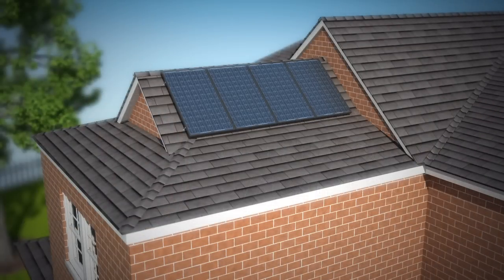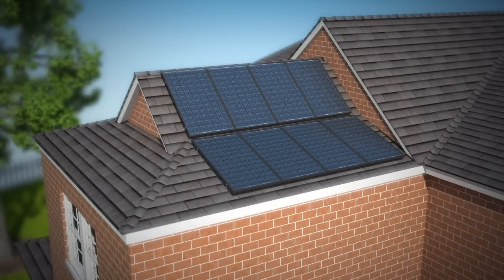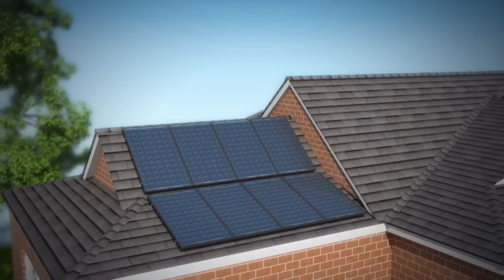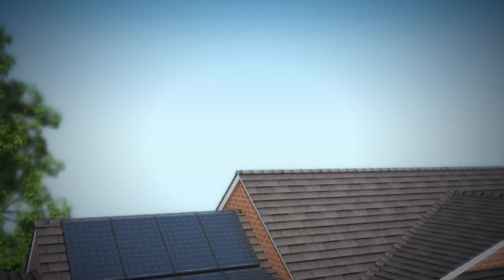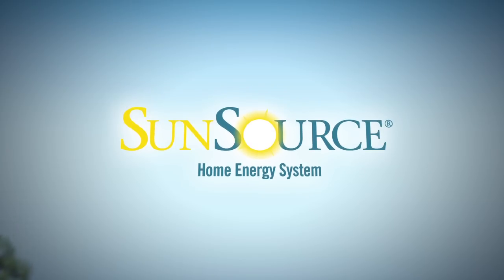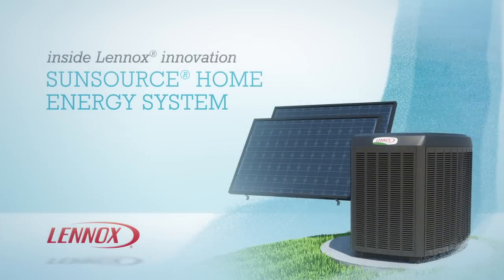For even greater savings down the line, you can expand the system by adding more solar modules. When you add it all up, it's obvious — SunSource isn't just a great way to save energy, it's a great way to save money every day. Transform your home comfort system into a SunSource Home Energy System from Lennox, the name homeowners have trusted for years. To learn more, contact your local Lennox dealer.